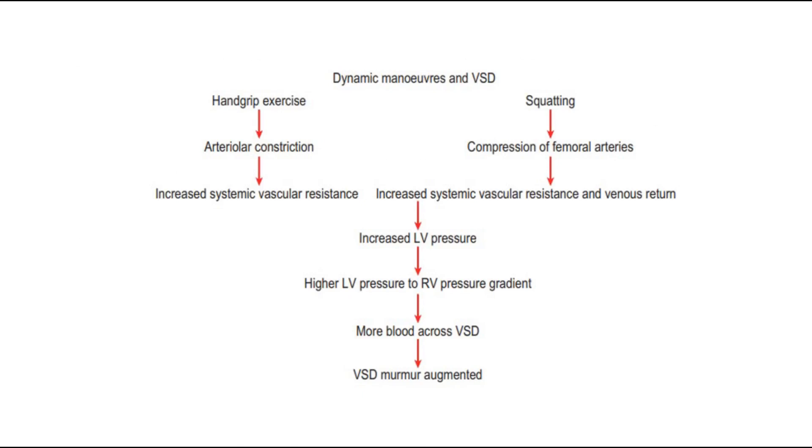This is a diagram showing the mechanism of ventricular septal defect. When the patient does handgrip exercise, there is arteriolar constriction and increased systemic vascular resistance. Or when the patient is squatting, there is compression of the femoral arteries, and hence also increased systemic vascular resistance and venous return. These then increase the left ventricular pressure, creating a high LV to RV pressure gradient, resulting in more blood flow across the VSD and hence the VSD murmur.